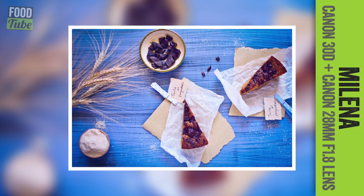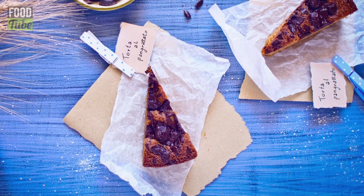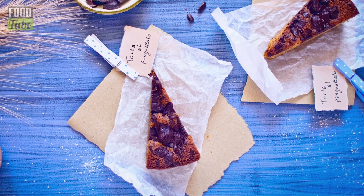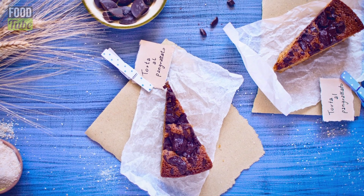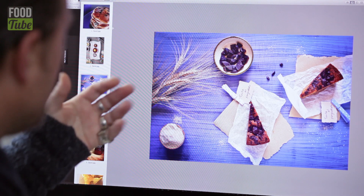There's this one which is by someone called Milena. It came through as an email and it's really lovely. A lot of effort's gone into this one with the styling, the cooking, the lighting, the background. It's a pomegranate tart, or a torta al pangratato. I like the effort that's gone into this — you've got the flour, the chocolate. She's even found some corn to show where the flour's come from.